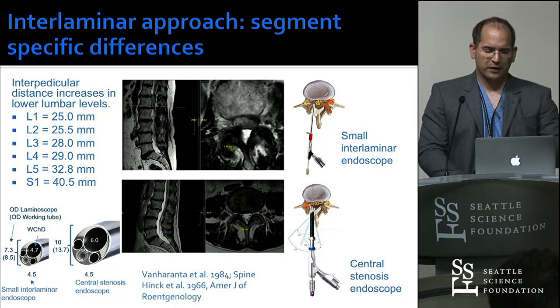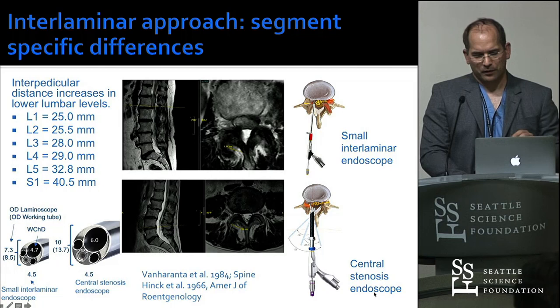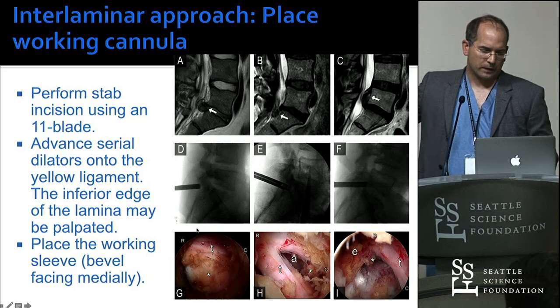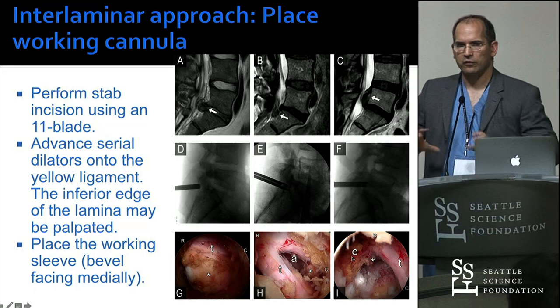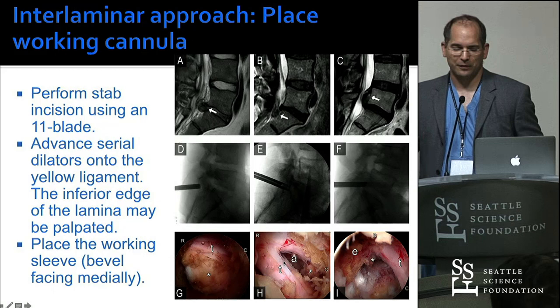For interlaminar approaches at our institution, you can use either a roughly seven-millimeter or a larger 10-millimeter scope. Using the targeting and calculating the approach angle, I can either approach the disk space and the axilla, look caudally to the S1 nerve root, or look rostrally with the angle to see the exiting L5 nerve root — just by angling the scope and planning the trajectory. If you do this approach and want to see the S1 nerve root without planning, you're out of luck. You have to do a little bit of thinking before the cases.